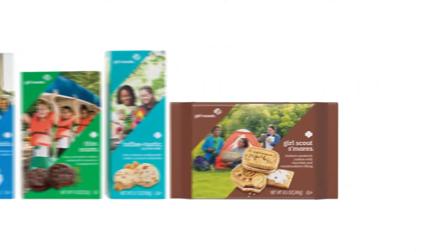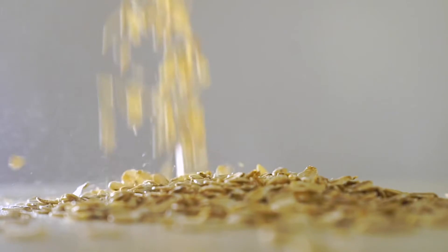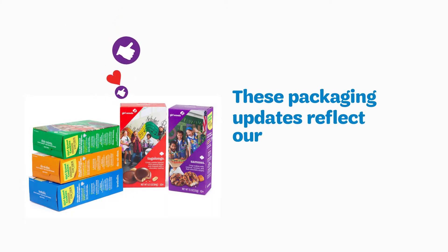This year you may notice our cookie packaging looks a little different. Not to worry — customers will be buying the same cookies they know and love, with no changes made to the manufacturing process. These packaging updates reflect our commitment to continuous improvement and safety.